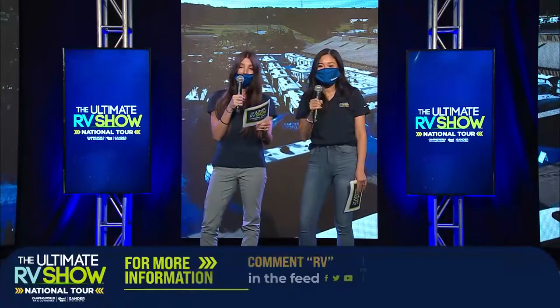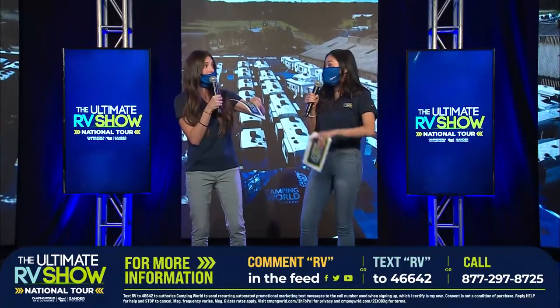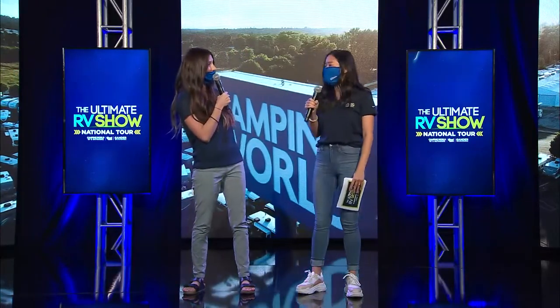If you guys need more information about an RV you're interested in, all you got to do is text RV to 46642 and somebody will help you out. Before we move on — fifth wheels — which you just moved into, yes I did. So go ahead and take it away Chris, and we're going to talk about the Keystone Montana.